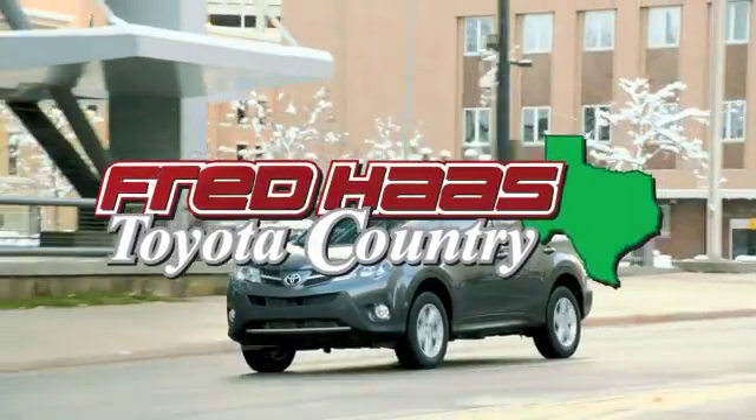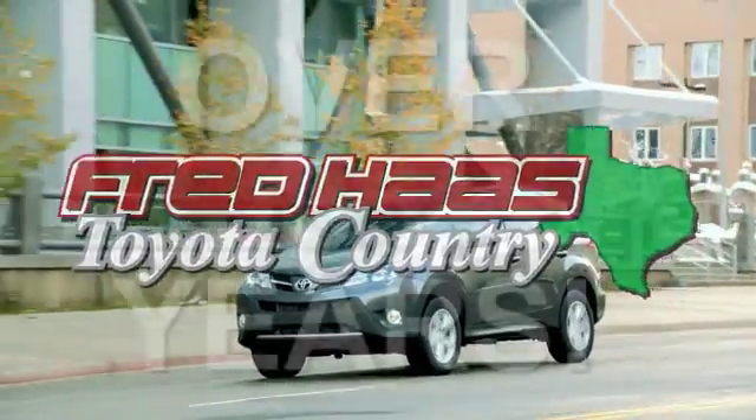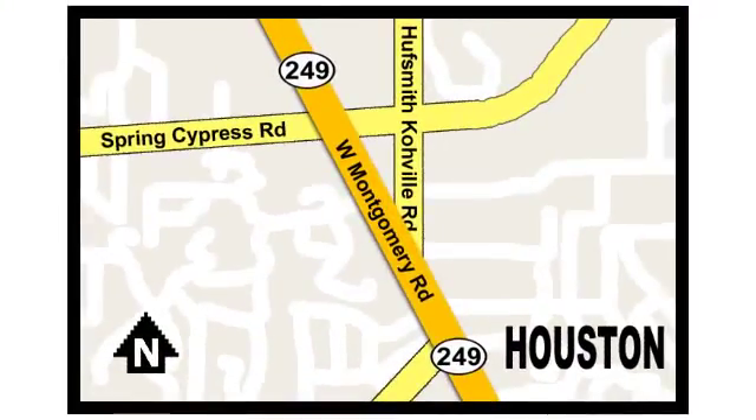Fred Haas, proudly serving our community for more than 35 years. Fred Haas Toyota Country, Highway 249 at Spring Cypress, just two miles north of Willowbrook Mall.